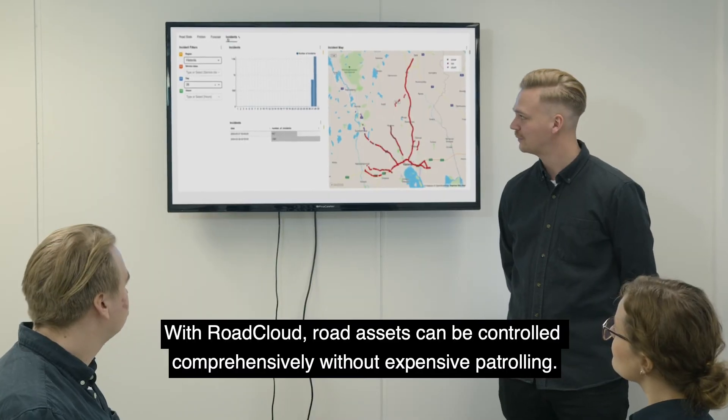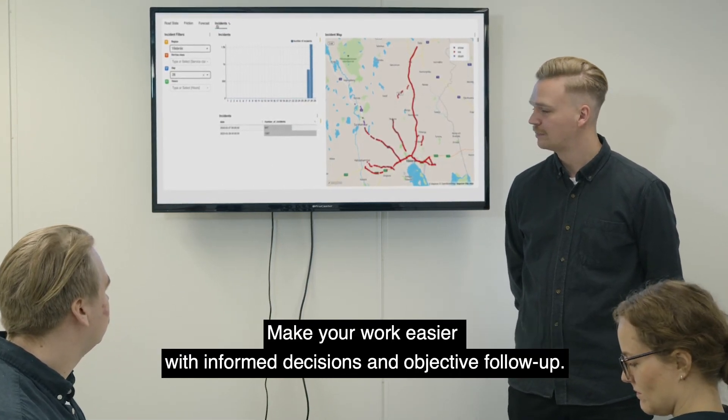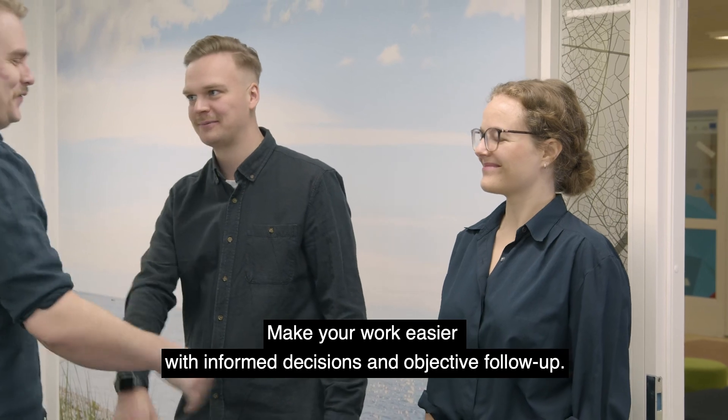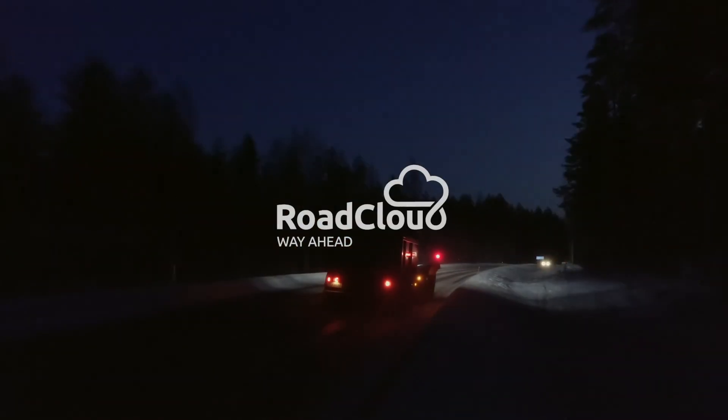With RoadCloud, road assets can be controlled comprehensively without expensive patrolling. Make your work easier with informed decisions and objective follow-up. RoadCloud — Way ahead.